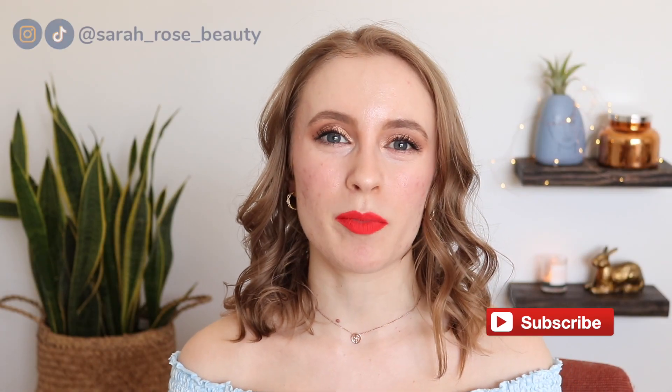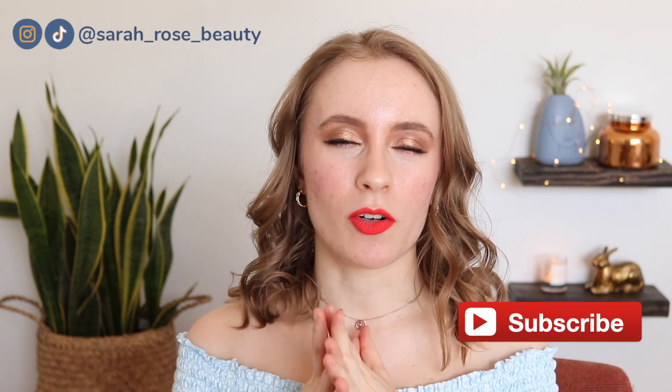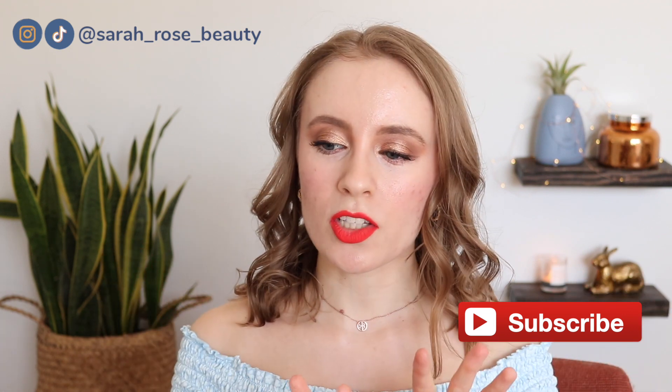Hey guys, so today it is time for my spring favorites. I have been doing my favorites videos seasonally this year rather than monthly, that way I can really narrow it down to my absolute favorites. I do have two fails to share this time, but mostly favorites. Some of these are rediscovered, some of them are new. So let's go ahead and get into it.